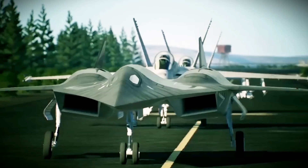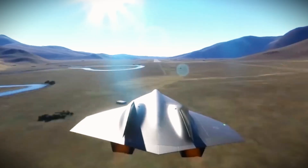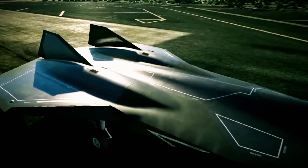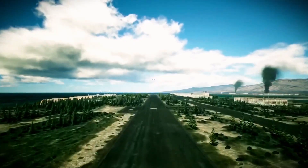This jet defies physics, merging next-gen tech with a sleek, almost sci-fi design. It's not just fast — it's a weaponized marvel worthy of Hollywood. Packed with futuristic arms, this fighter embodies U.S. ambition in a high-stakes global race.